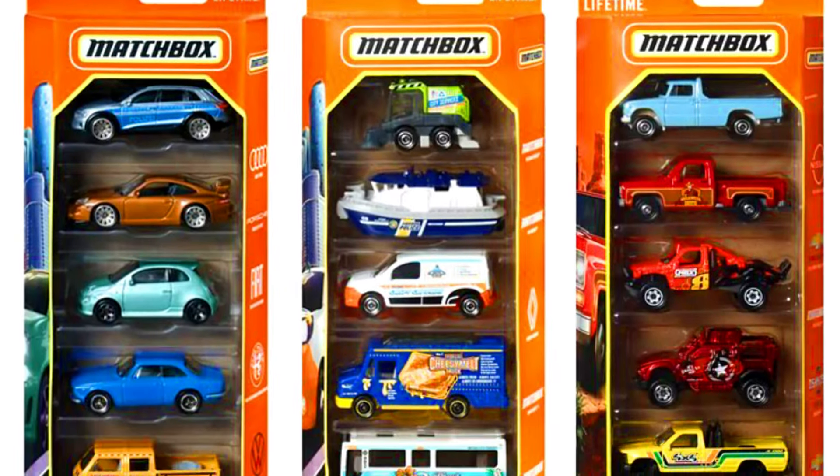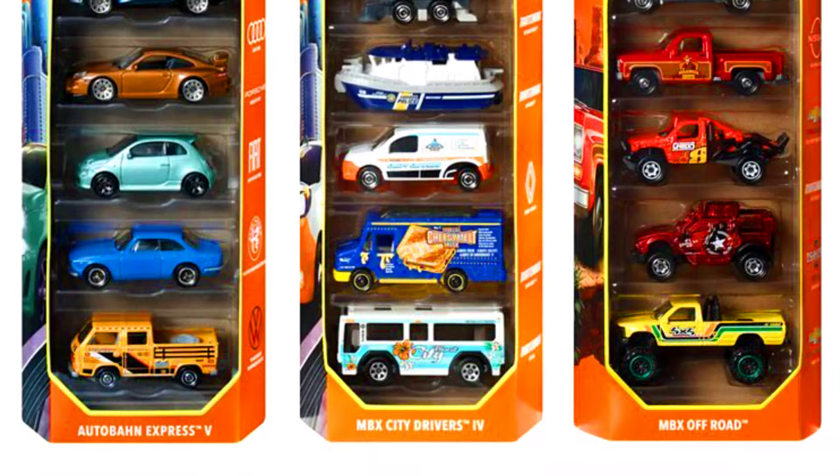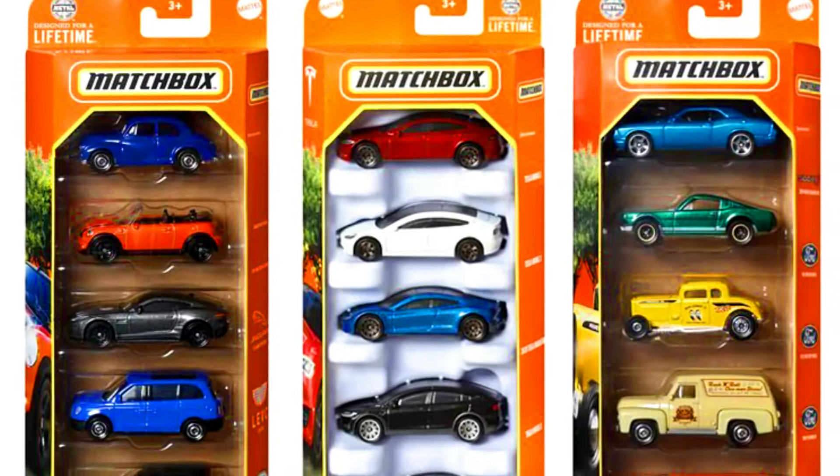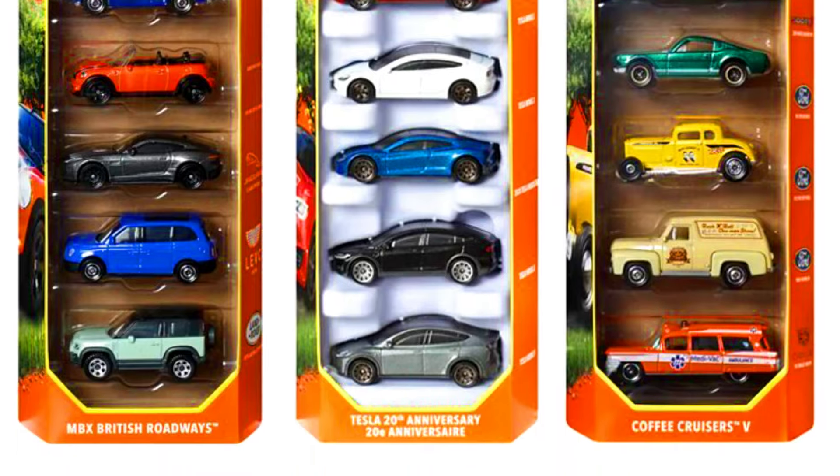The upcoming five-pack sets include: Autobahn Express 5, MBX City Drivers 4, MBX Off-Road, MBX British Roadways, a Tesla 28th Anniversary Set, and Coffee Cruises 5.